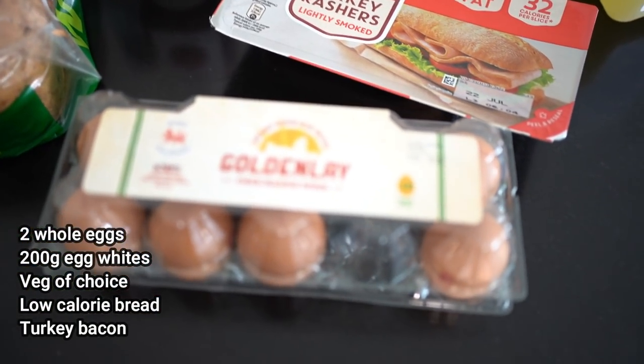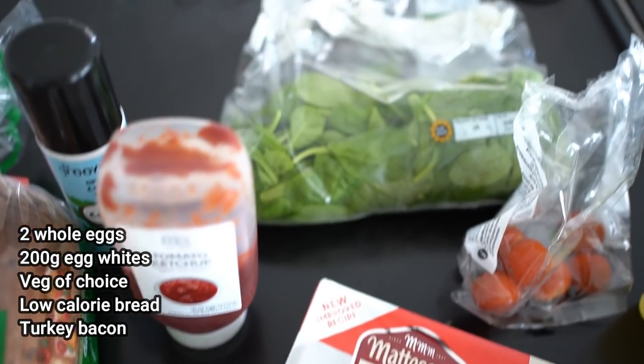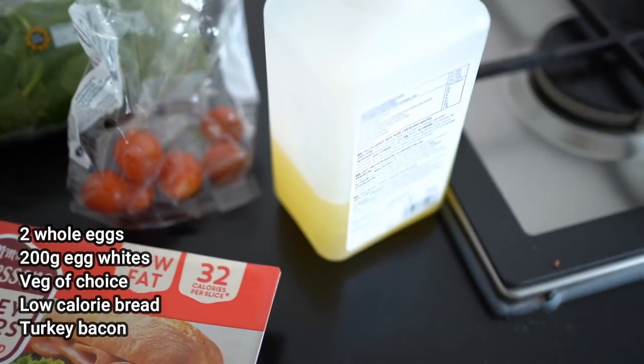Me and Domi eat bread pretty much three meals out of the day. But anyway, the ingredients are simple: whole eggs, egg whites, turkey bacon, and some vegetables, and we're going to top it with a sauce of your choice. We'll be doing two whole eggs and filling the rest with egg whites.